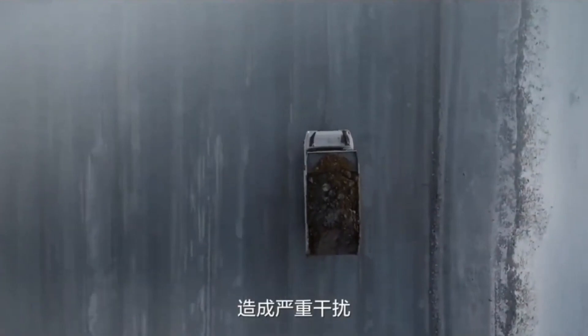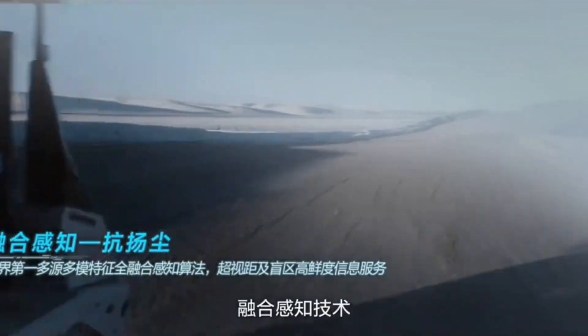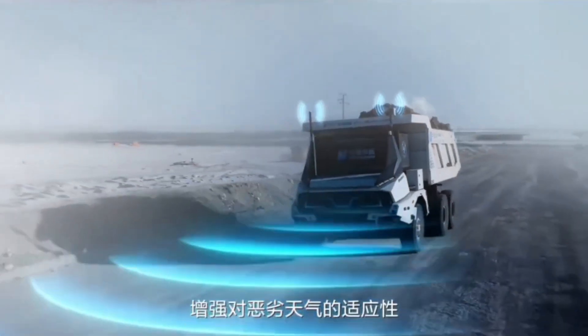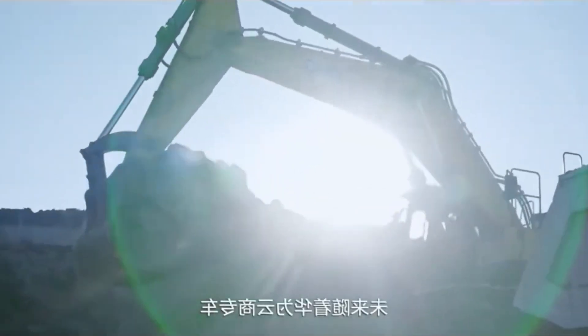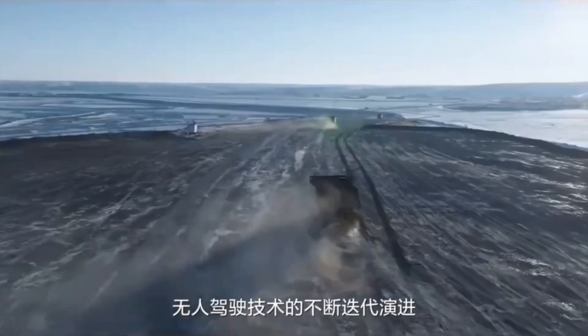With zero human exposure to dangerous conditions, accidents are minimized, while productivity skyrockets. From open-pit mines to extreme environments, driverless dump trucks are transforming mining into a smarter, safer, and more powerful industry. This is not innovation — it's evolution in motion.